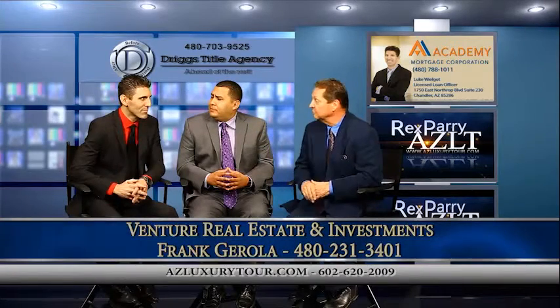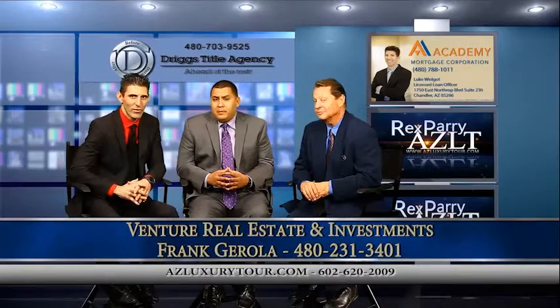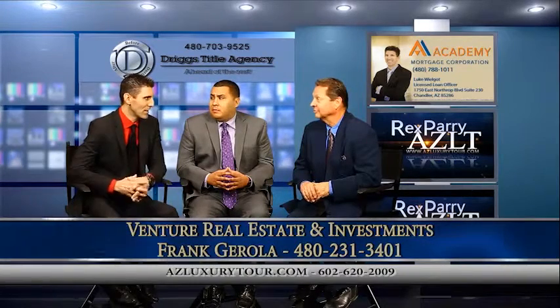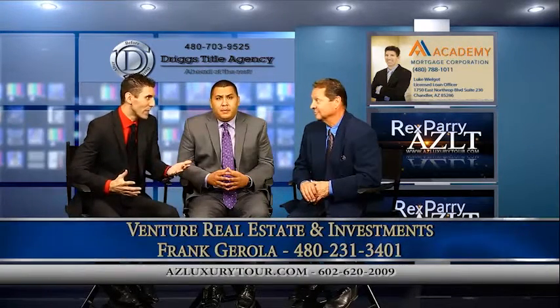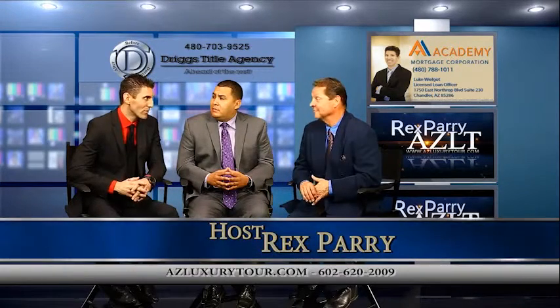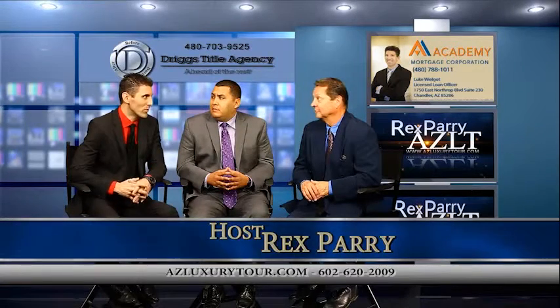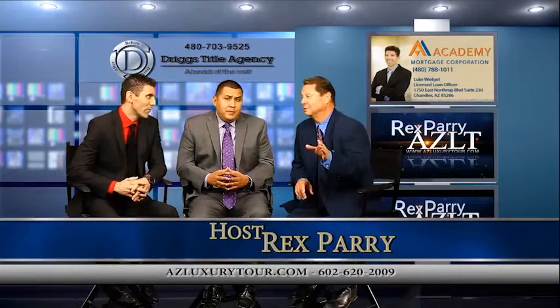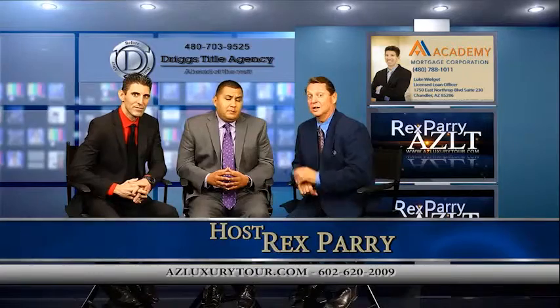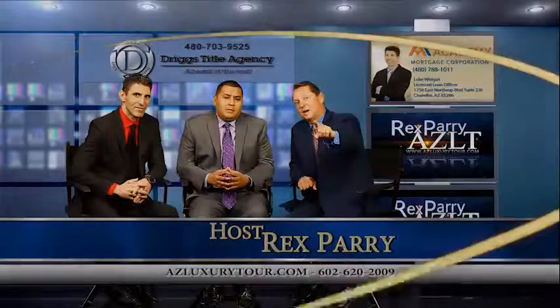Anything else we failed to mention? I just want to let everybody know that Frank is also a great agent. I've been working with him for a number of years. This is a great time for investment properties — he always has his ear to the ground looking for that next deal. There are some great rates of return for people who've got money to invest. Frank will help find it. There are still some good deals out there — you've got to make contact with him. Stay tuned, we'll be right back.